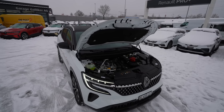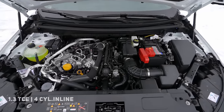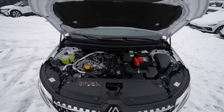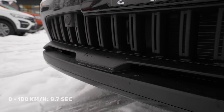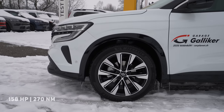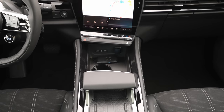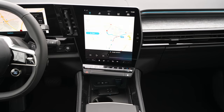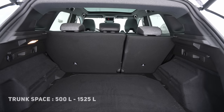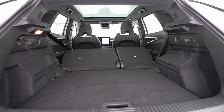The model I have here comes with a 1.3-liter petrol engine, four cylinders inline. Top speed is 175 km/h, 0 to 100 in 9.7 seconds, 158 horsepower, 270 Newton meters of torque, connected to a seven-speed automatic transmission — a very good combination. The trunk space is 500 liters, and with seats fully folded you get 1,525 liters.